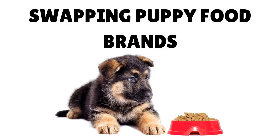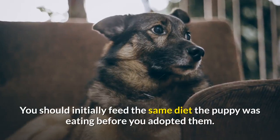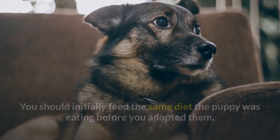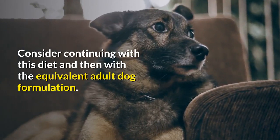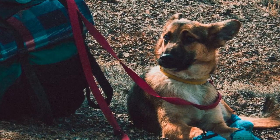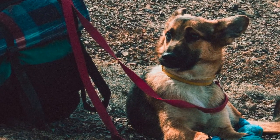When swapping puppy food brands, you should initially feed the same diet the puppy was eating before you adopted them. Consider continuing with this diet and then transitioning to the equivalent adult dog formulation. If you plan to change to a different food, do not do so in the first few weeks.